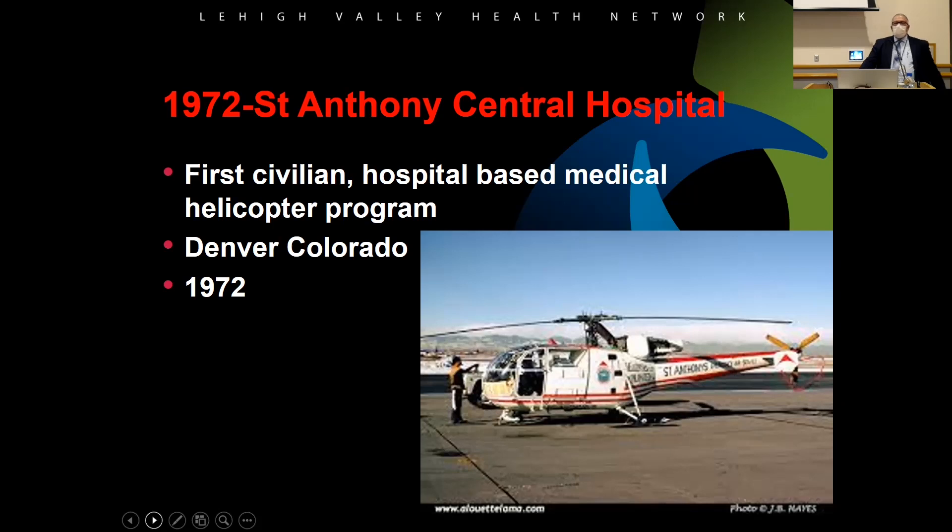The first civilian hospital-based helicopter program was in Denver, Colorado. In 1972, it was St. Anthony's Central Hospital. The helicopter — called an Alouette — was the first medical aircraft. It was pretty tight inside with not a lot of room to move around.